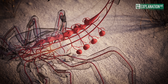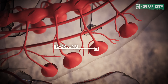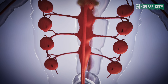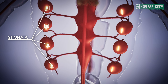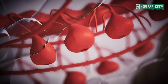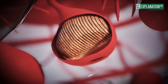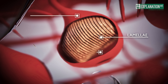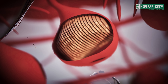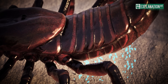The scorpion's respiratory system consists of book lungs that enable them to utilise atmospheric oxygen efficiently. These lungs consist of four pairs and open through stigmata, narrow slits on the sternum of the third to sixth pre-abdominal segments. The book lungs are compressed sacs with an inner membrane folded into numerous fine leaflets, which enormously increases the surface area for gas exchange. Gas exchange takes place through the rhythmic expansion and contraction of the abdomen.